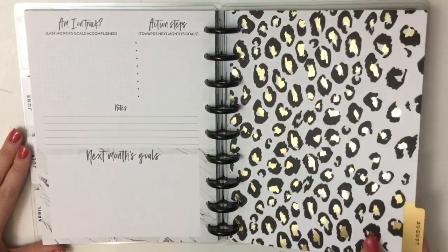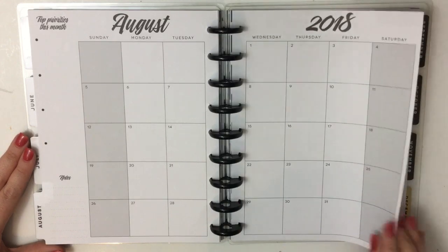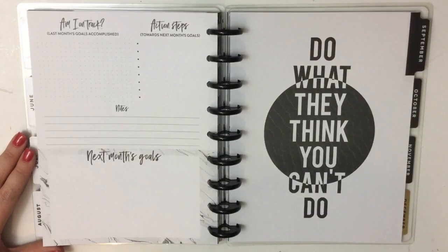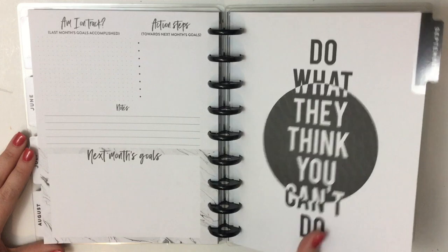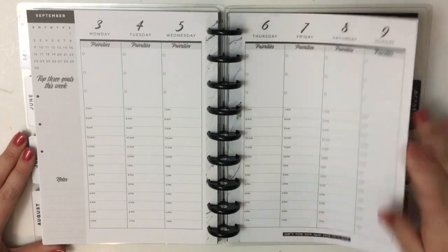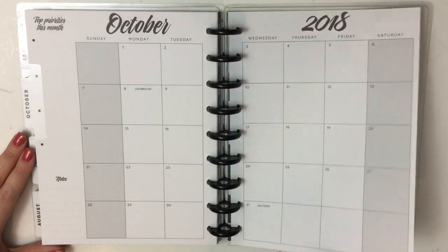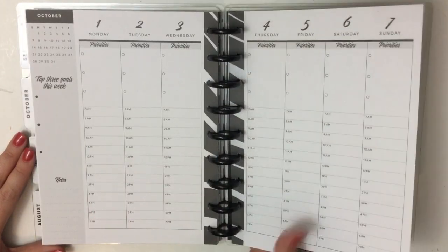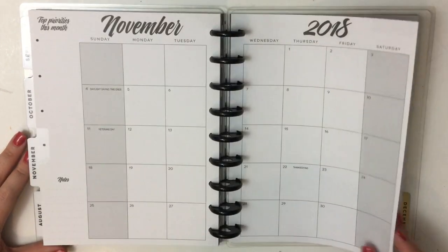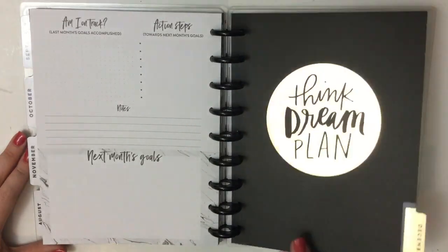July monthly, July weekly. August has the gold foil leopard — so cute. August monthly, August weekly. September: 'Do what they think you can't do.' September monthly, September weekly. October: hashtag Goal Getter. October monthly, October weekly. November monthly, November weekly.